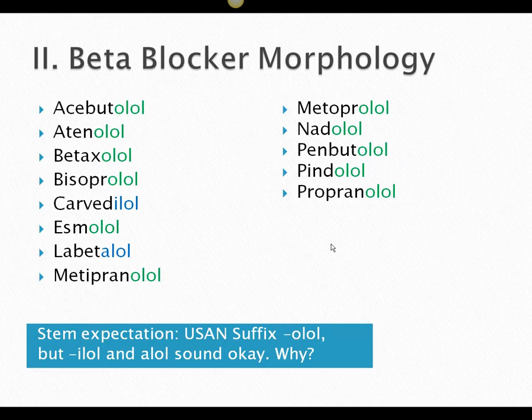Let's first look at a bunch of beta blockers and see what's the same: acebutolol, atenolol, betaxolol, bisoprolol, carvedilol, esmolol, labetalol, metopranolol, metoprolol, nadolol, penbutolol, pindolol, propranolol. We've got all these beta blockers.